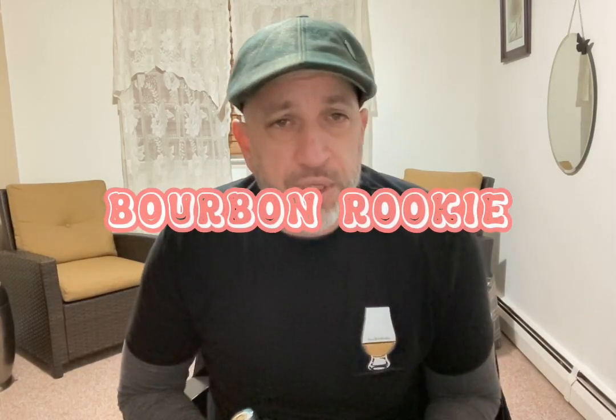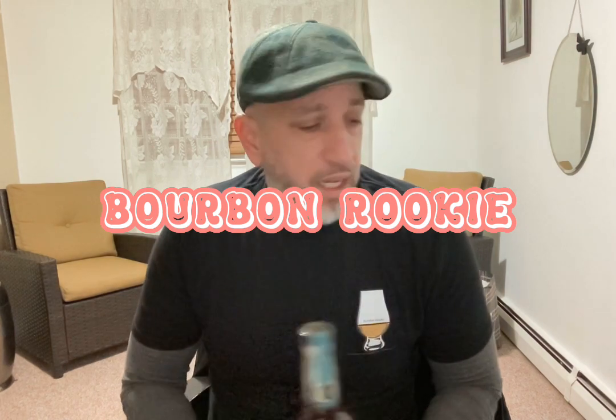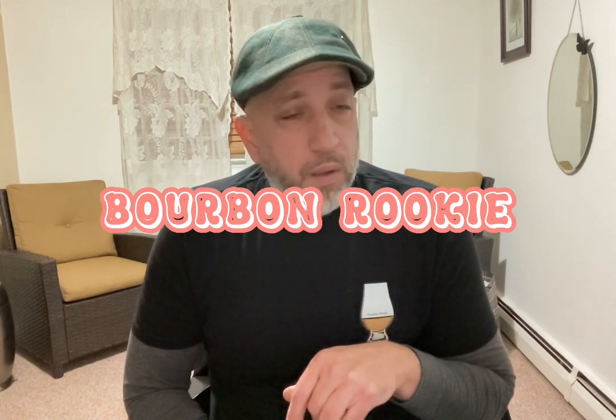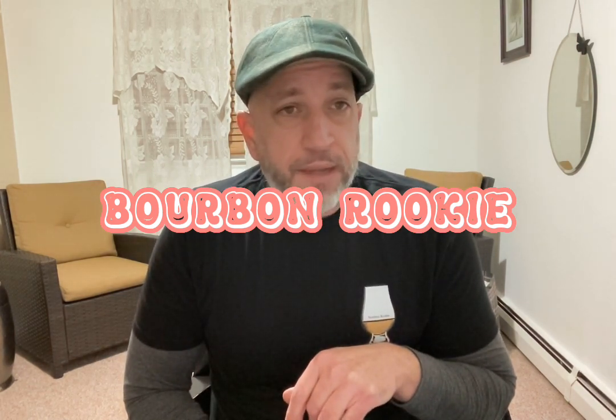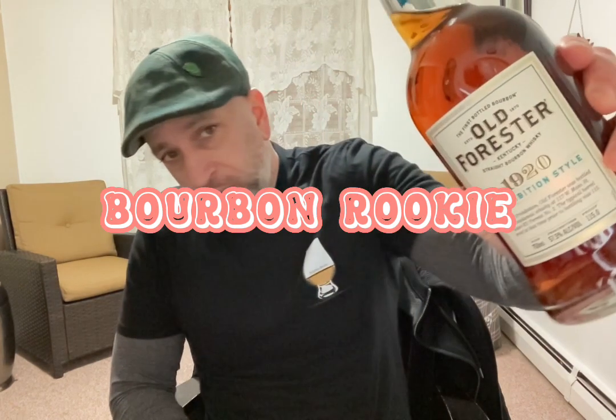Hey rookies, what's up? Welcome to another edition of the Bourbon Rookie. My name is Kevin. I gotta tell you I'm not feeling all that great. I got banged up last night drinking this at my local cigar shop — 115 proof, three glasses. That really had its way with me. I'm not a big drinker.